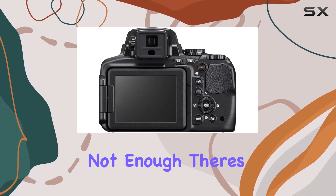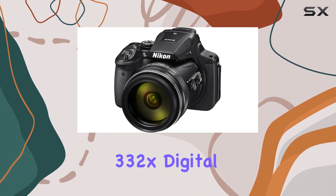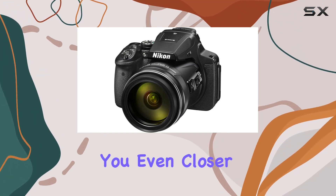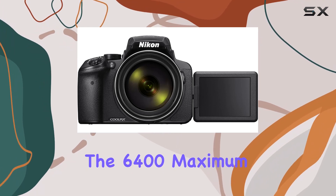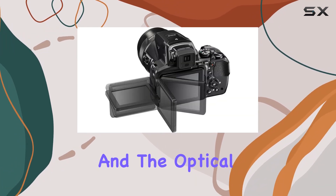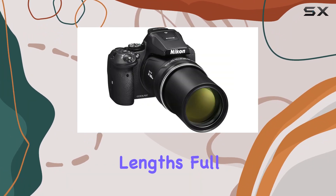And if that's not enough, there's a 166x dynamic fine zoom and a jaw-dropping 332x digital zoom to get you even closer to the action. Low-light scenarios are a breeze with the 6400 maximum ISO sensitivity, and optical image stabilization ensures your shots remain sharp even at extended focal lengths.